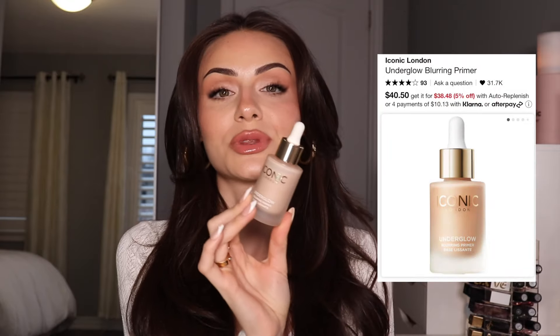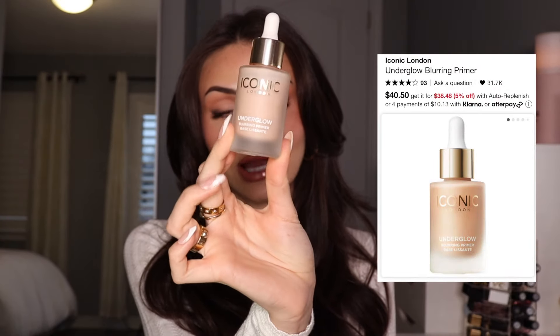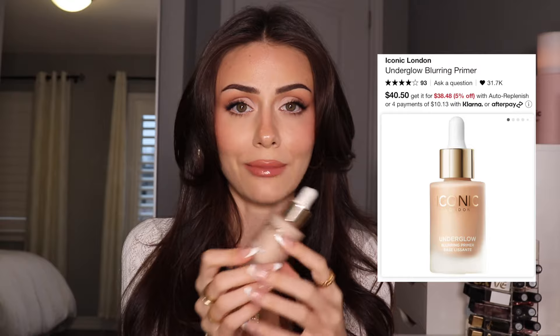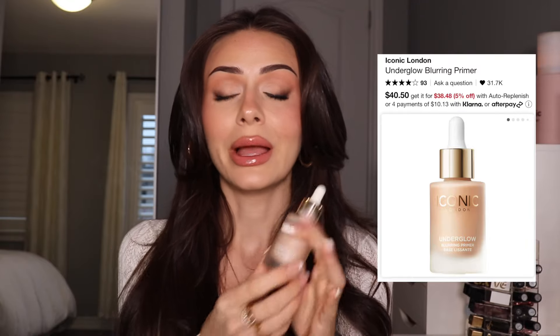I've been so obsessed with this primer lately — it's the Iconic London Underglow Primer. It just gives the skin such a beautiful lit-from-within glow. It blurs your pores. It looks beautiful under makeup. Makeup applies beautifully on top. Just 10 out of 10, highly recommend this.